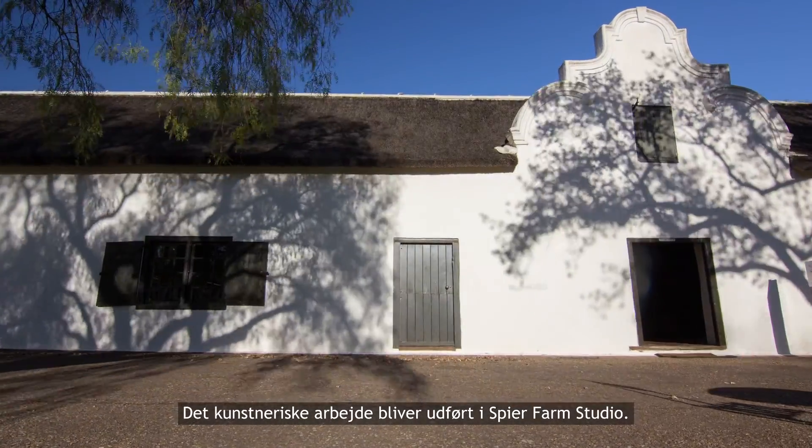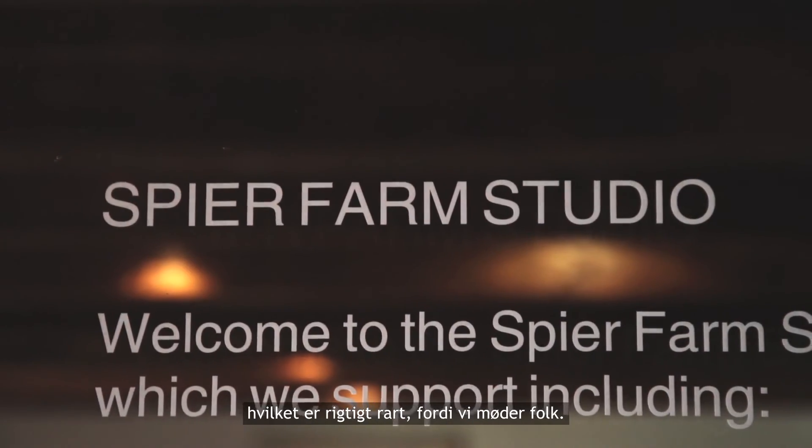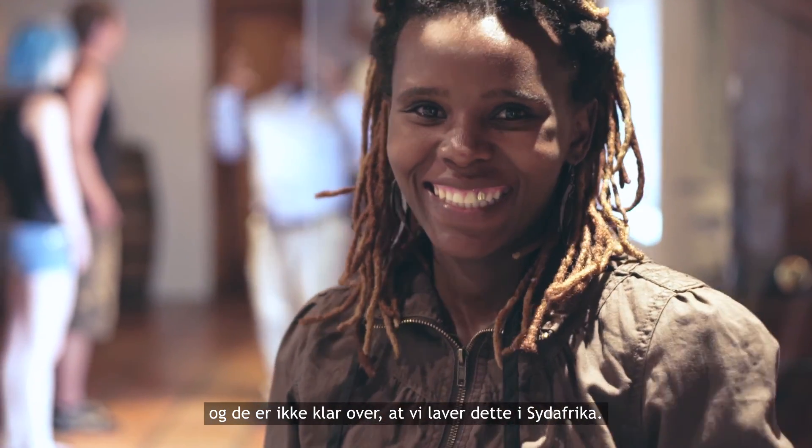The artwork is being made in the Speer Farm Studio. It's situated on the farm and that's very nice because we get to interact and people get to see what we're doing. They didn't realize we have this in South Africa.